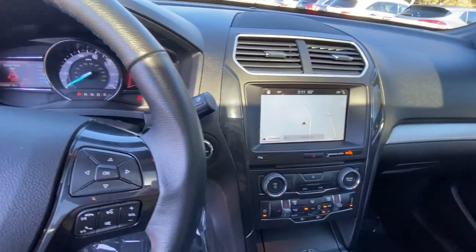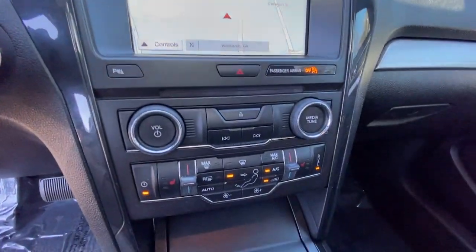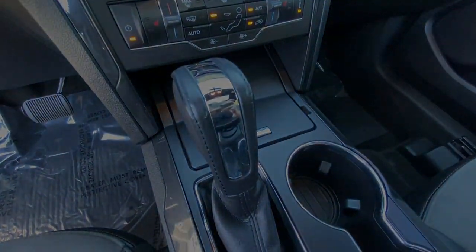Feel confident on every journey when you're behind the wheel of this Explorer. Treat yourself to a test drive today. Our friendly staff will give you an outstanding experience.